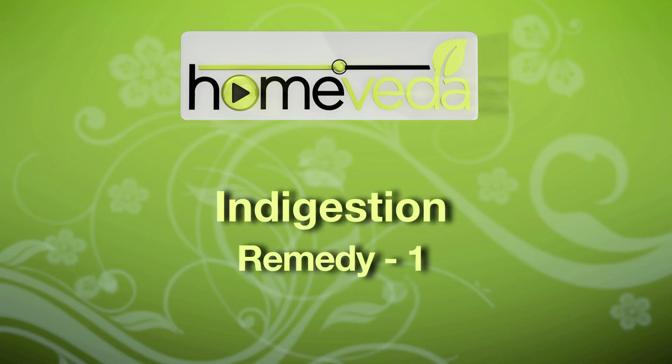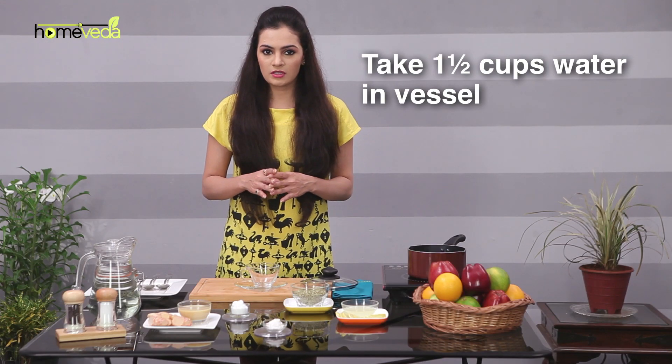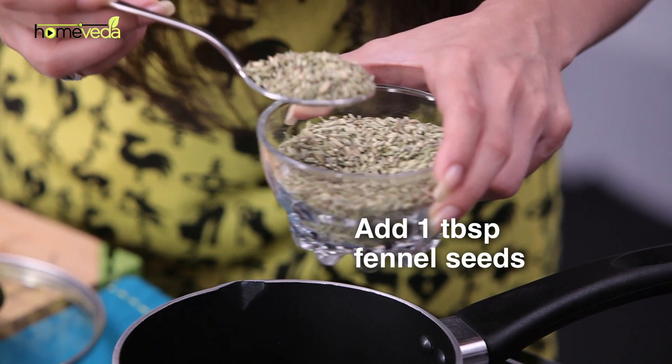Let's look at some simple home remedies that improve digestive health and prevent the problem of indigestion. Take one and a half cups of water in a vessel and add one tablespoon of fennel seeds to this.